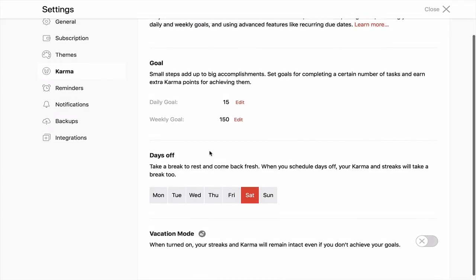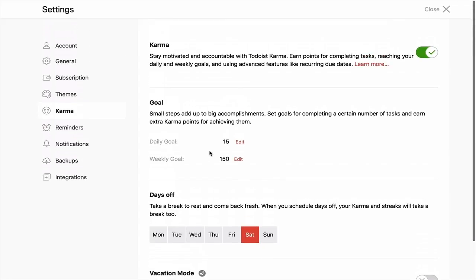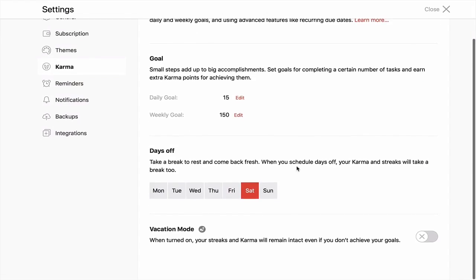Now you can actually go in here and take your days off. You can turn karma on and off by clicking this button in your settings. I'm going to have it on because I'm going to show you why karma is such an important part of your productivity toolbox. You can take a break and set days off — I have mine as Saturday. You can turn on vacation mode, which basically means you're not going to lose your streaks.